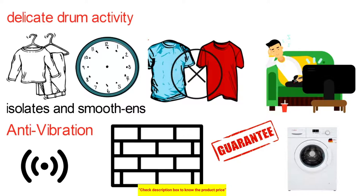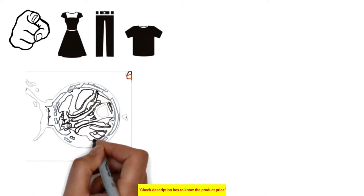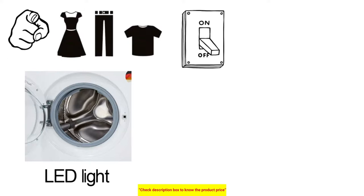You can do your laundry even in the dark, since whenever you open the drum to add or remove clothing, the interior LED light will automatically switch on so that you can complete your work easily.